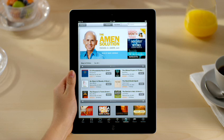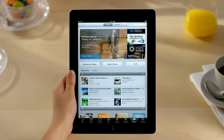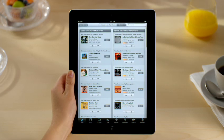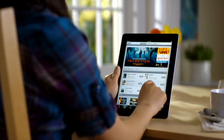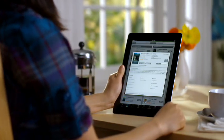But there's a lot more to iTunes. iTunes U lets you discover educational content from colleges and universities around the world on just about every subject you can imagine. And Genius helps you find more of what you love by giving you recommendations based on what's in your library and what you buy. iTunes on iPad 2 makes it easy to explore a virtually endless world of entertainment using just your fingers.